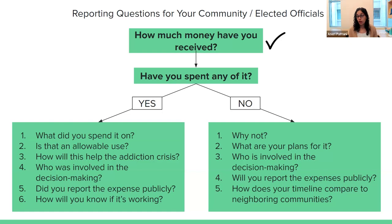At the same time, if they say no, we haven't actually spent any of this yet, that in itself can be a story. Why not? Some of these payments began arriving in 2022 — it's now 2024. Why haven't they spent it? What are their plans? Who's involved in making those plans? Will they be reporting publicly how they spend it? Are they in sync with other communities around them, or have other places planned ahead and gotten money out the door while this community is an outlier? So hopefully the database gets you that first question so you can get to all these other stories.